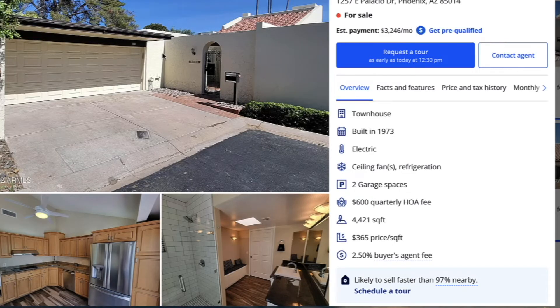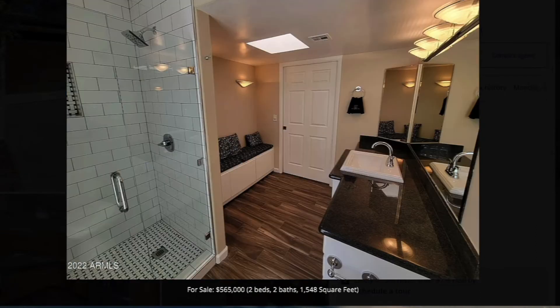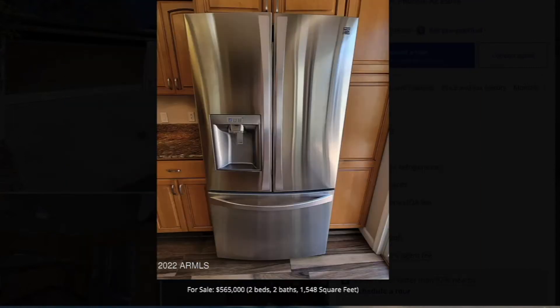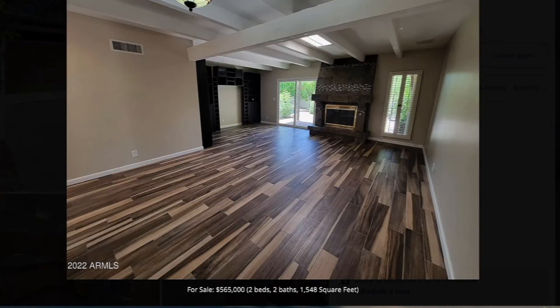This one at Palacio I like very much. It's a great looking property with really nice bones — good architectural features, nice beams, a fireplace, and a nice patio out back. This one even has a pool in the backyard, which is a big plus. The kitchen is a little bit dated, but the house is totally livable and move-in ready right now.